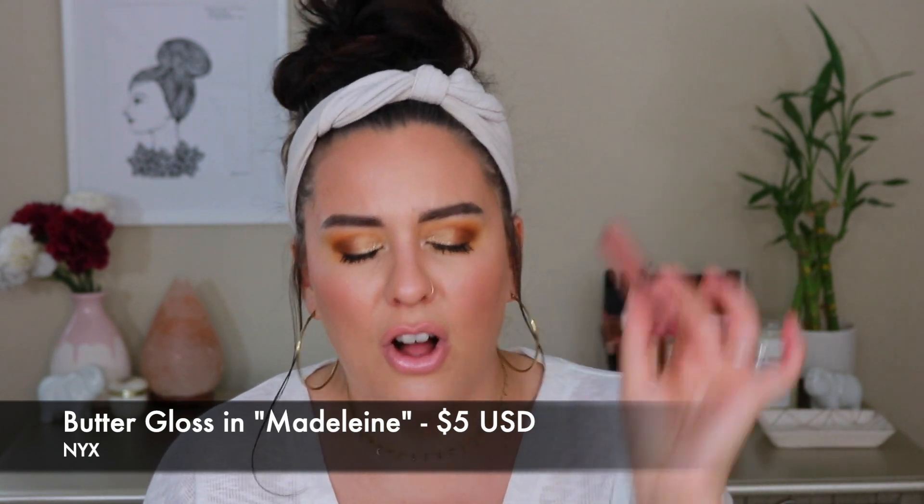The first item I want to give some love to is the NYX Butter Gloss in the shade Madeline. This is one of my all-time favorite lip gloss shades. It pairs well with pretty much any nude lip liner and would work beautifully on really any skin tone. But especially if you have a skin tone similar to mine — light, medium, medium tan with golden olive undertones — these nudes are going to look beautiful on you. Trust me.